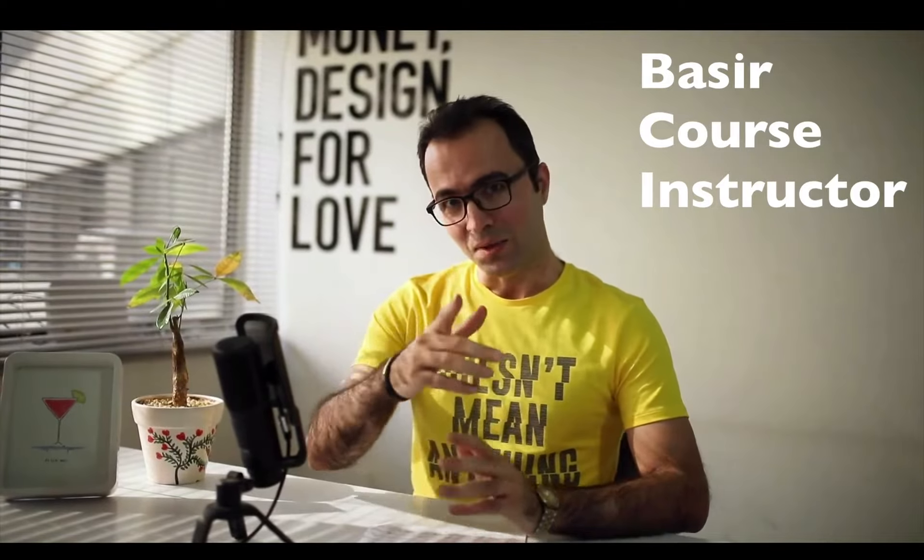Welcome to my programming course to build an e-commerce website exactly like Amazon.com. In this course you will learn the essential tools and skills to build an e-commerce website exactly like Amazon.com. My name is Basir and I'm your instructor.